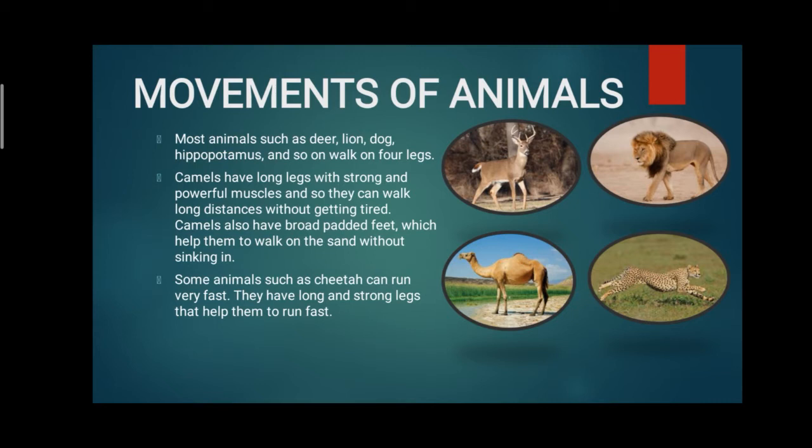Some animals such as cheetah can run very fast. They have long and strong legs that help them to run fast. The cheetah's legs are very long and very strong, and this helps them to run very fast.